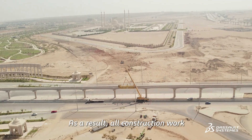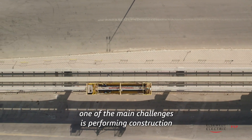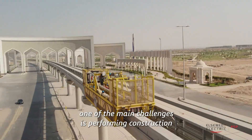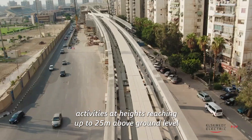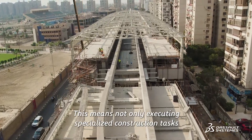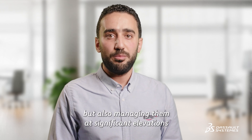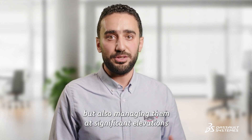As a result, all construction work must be carried out at elevated heights. One of the main challenges is performing construction activities at heights reaching up to 25 meters above ground level. This means not only executing specialized construction tasks and activities, but also managing them at significant elevations.